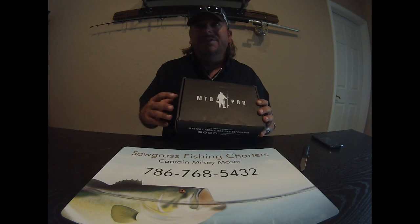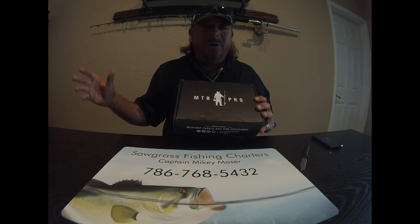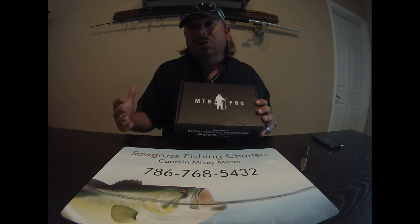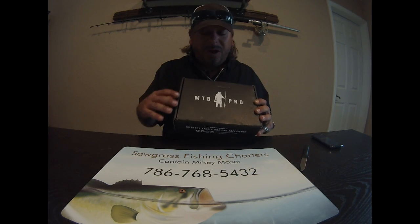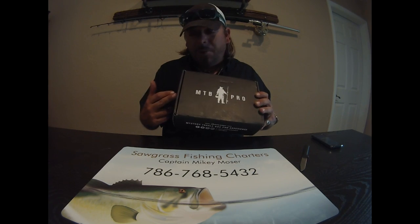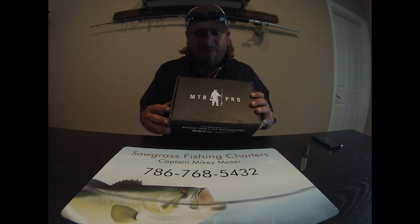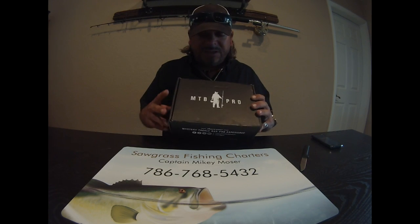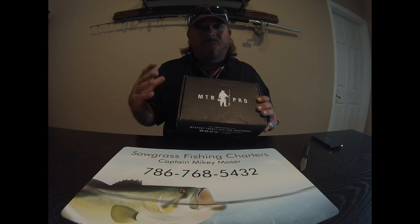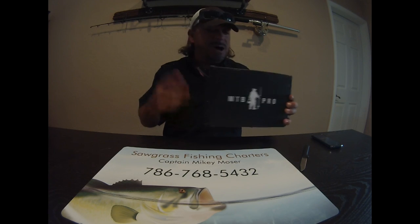Every month you get a new box jam-packed with different lures. The best thing is a lot of times it's lures you wouldn't have gone and bought yourself — we're creatures of habit and tend to buy the same things. These are definitely awesome lures, great products, real brand names. Subscribe and every month you'll get a full box. I do the $10 upgrade for the pro package. Even the basic box is about $15 a month and you'll probably get $40 worth of lures.